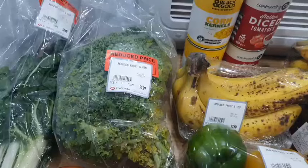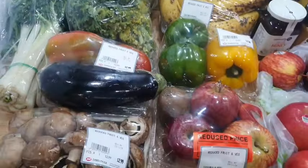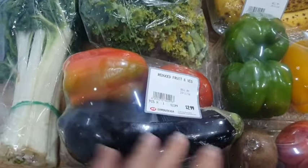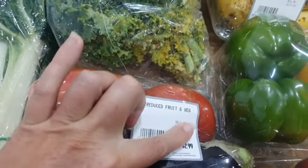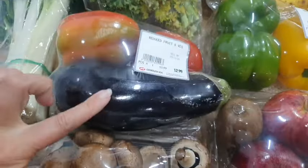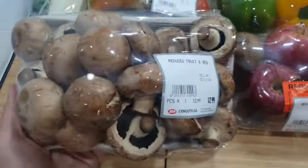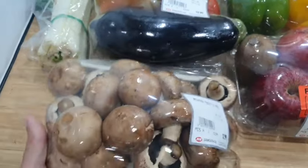I'll need to prep that and get it in the fridge straight away. I've also picked up a couple of little markdown bundles — this one's a mixed pack for $2.99 with an eggplant, a capsicum, and a tomato. They all feel fairly firm, so that's not a bad deal. I've also got a bunch of mushrooms for $3.00 — these little brown mushrooms, they don't sell them in punnets here, they're just loose.